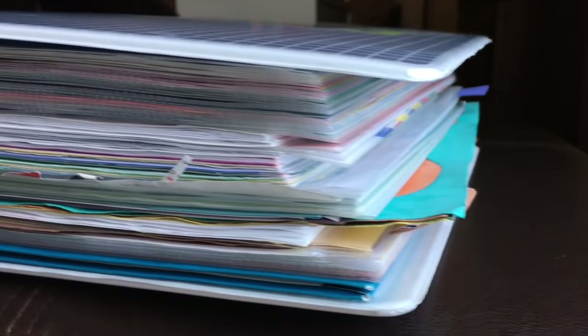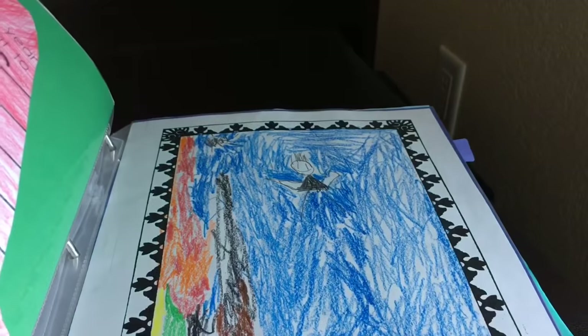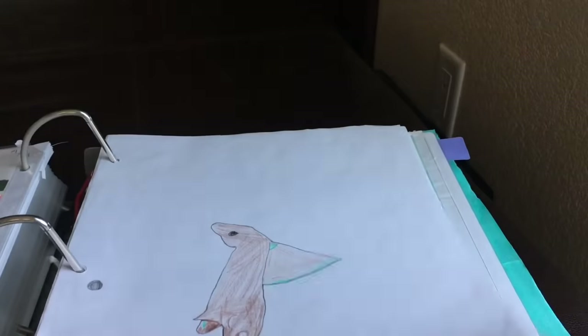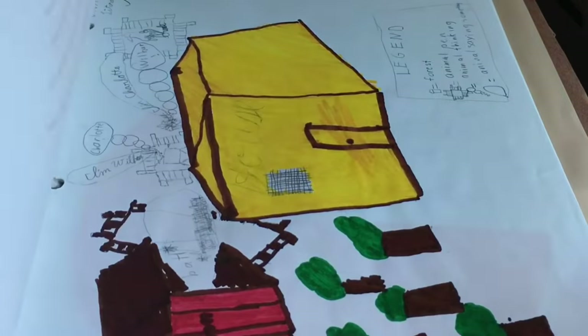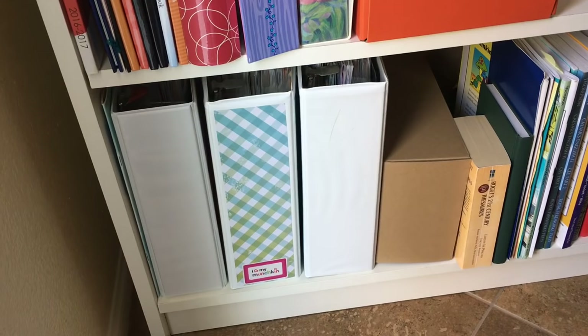We no longer buy scrapbooks. In place of scrapbooks we use binders and sheet protectors. The binders we found on clearance and the sheet protectors we got in bulk from Costco. These binders help organize all our memories, and as an added benefit, any school materials our son wants to save can go in the three ring binder for easy reference. We also stopped buying specialty shelves just to house those large scrapbooks.